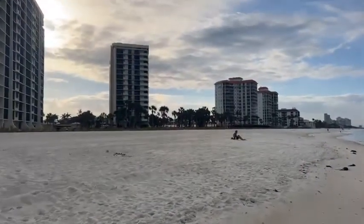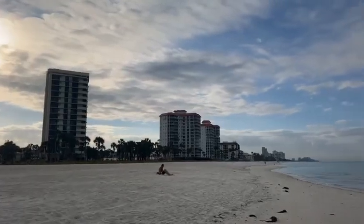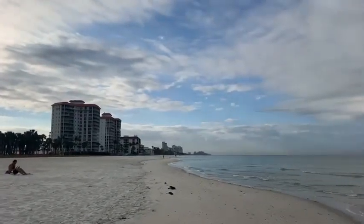The sun has kind of ducked in behind the clouds for a little while — it's peeking in and out. It sure is nice when it comes out.